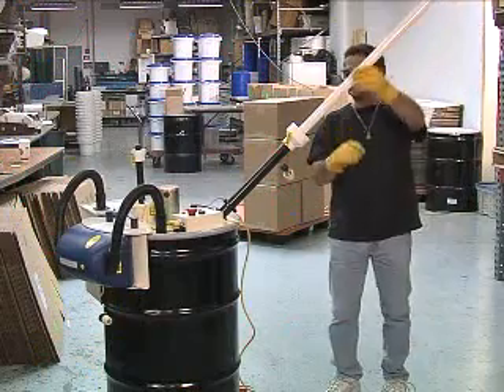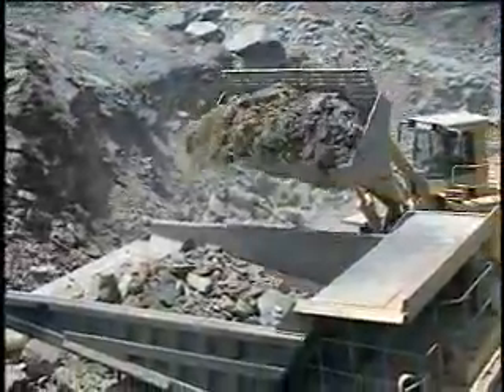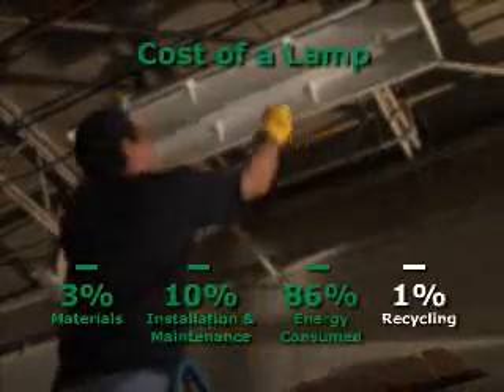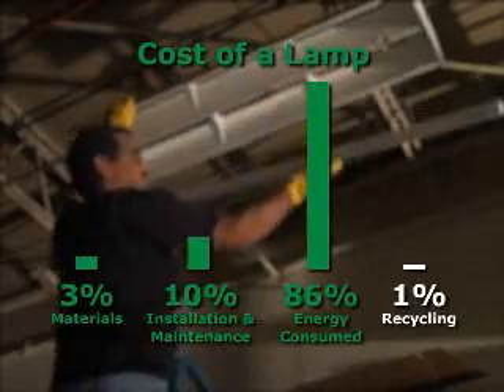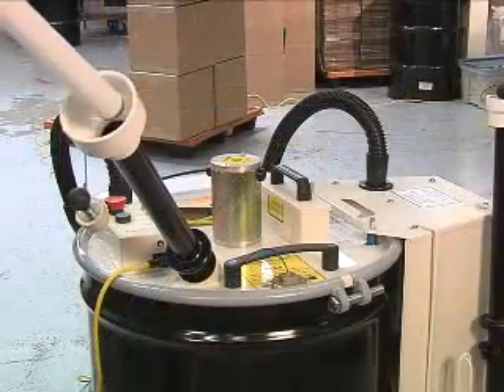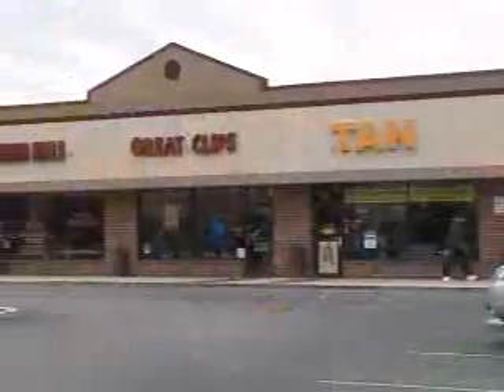Lamp recycling plays an important role in protecting the environment and achieving sustainability goals, primarily in the reuse of natural resources and responsible handling of hazardous waste. During the life cycle of a lamp, the cost to recycle is less than 1% of the cost of ownership. Implementing a lamp recycling program is a simple, affordable, and responsible objective for any facility.